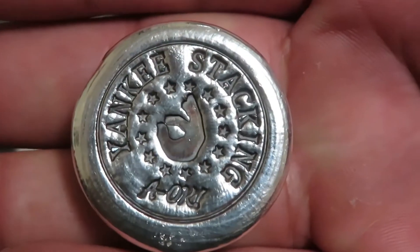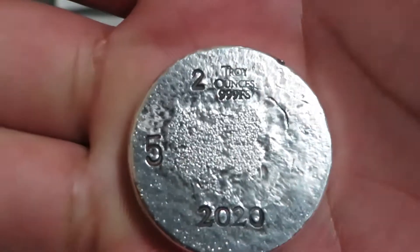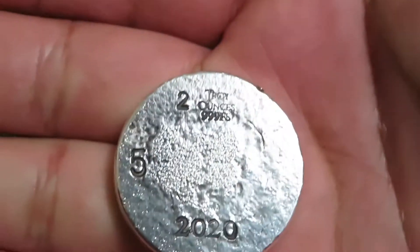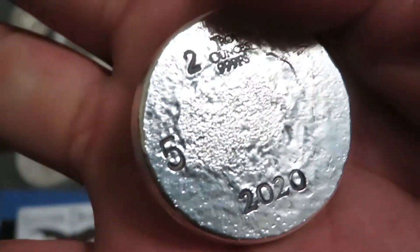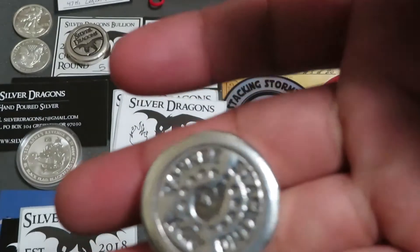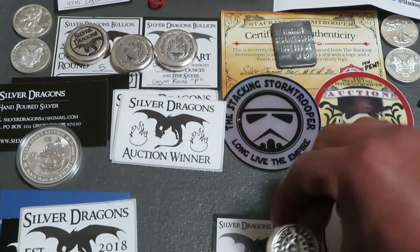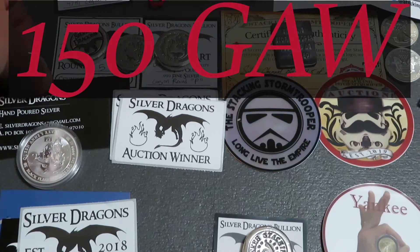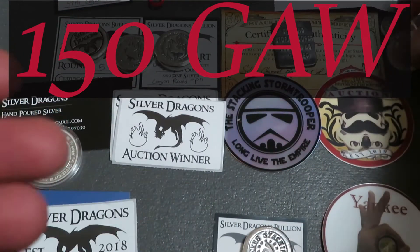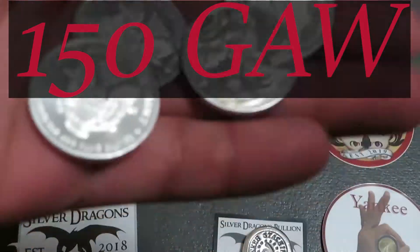So yeah, there we go — my little collection I had started. I thought it was pretty cool. Now I'm going to try to keep this going; if I see somebody with a number five, I'm going for it. I think it's a pretty cool little collection I have started and I wanted to share it with you.